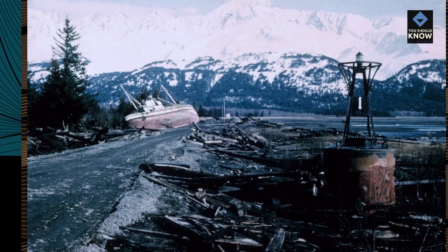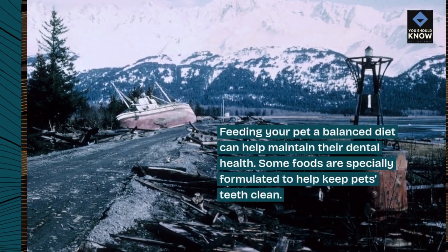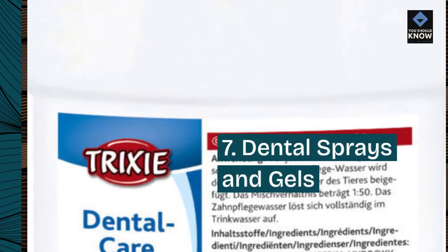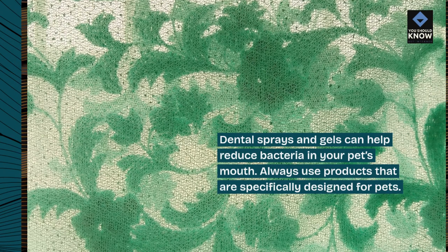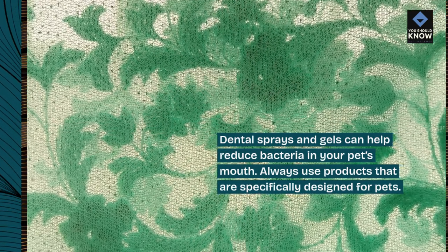6. Healthy diet. Feeding your pet a balanced diet can help maintain their dental health. Some foods are specially formulated to help keep pet's teeth clean. 7. Dental sprays and gels. Dental sprays and gels can help reduce bacteria in your pet's mouth. Always use products that are specifically designed for pets.